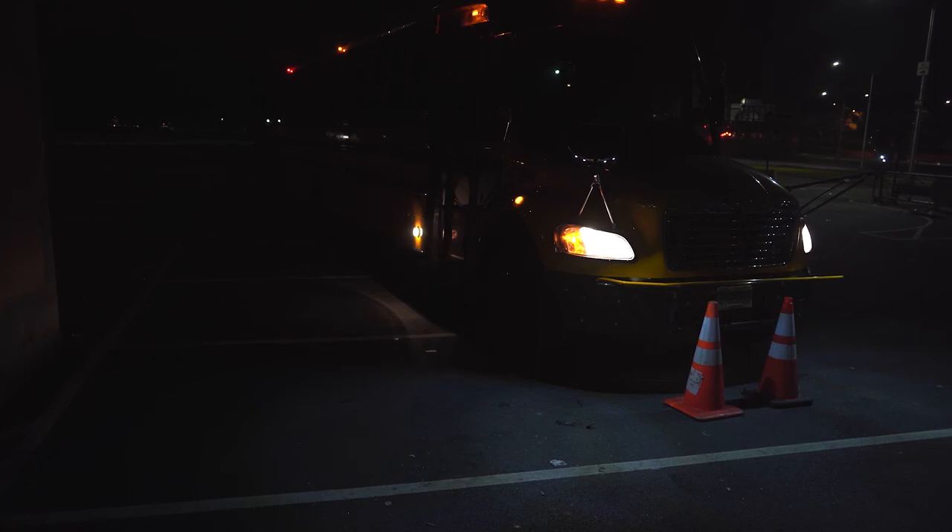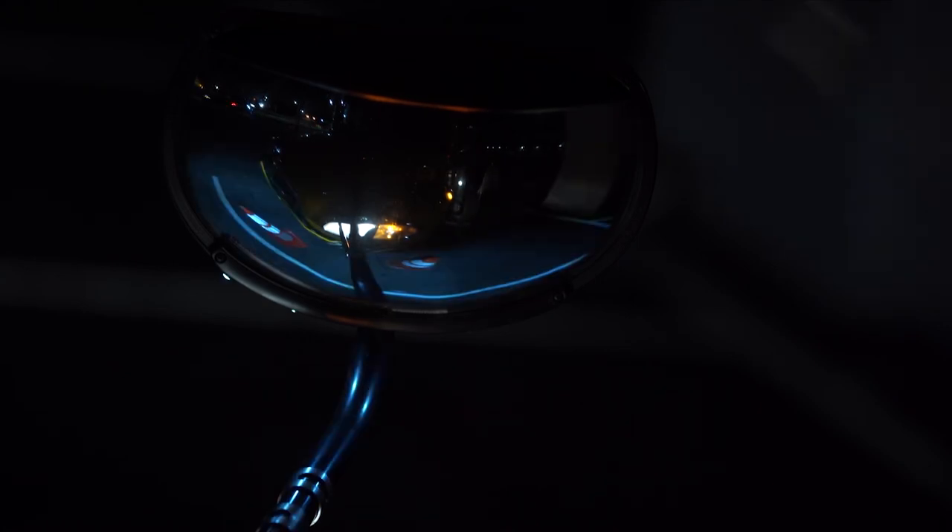Even from this angle, it's tough to see these bright cones in the dark. Let's put ourselves in the driver's shoes and take a look at what he sees. It's tough to see, but this is another close-up of the cross-view mirror from the driver's point of view. Let's compare the view without, then with IMAX LED lighting.